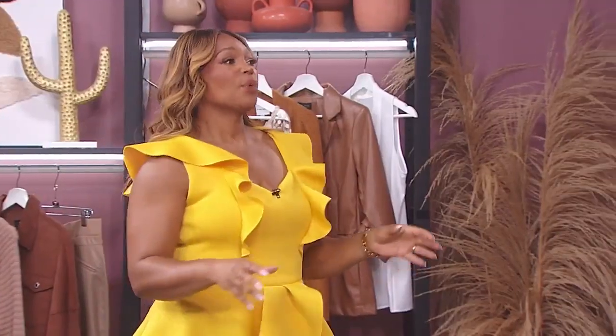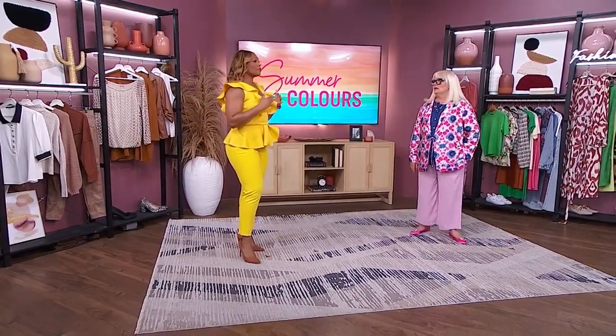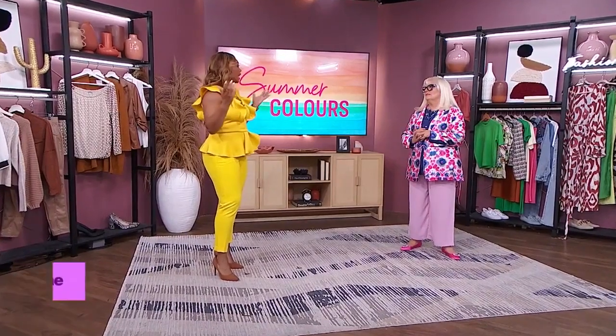We're here to brighten our day with standout summer colors — Lynn Spence is joining us. We're talking bold color, one of my favorite topics. But if you're trying to mix them, are there rules? Can you just go to town and have fun?